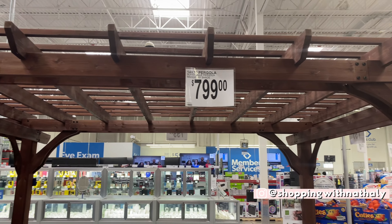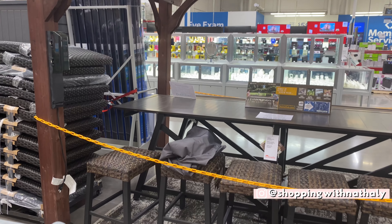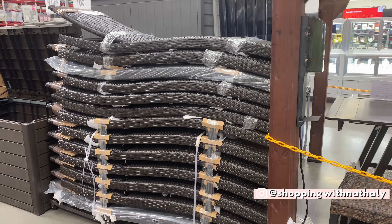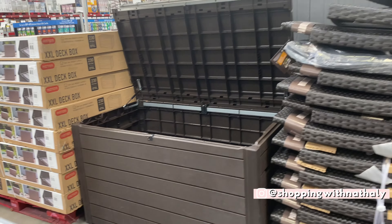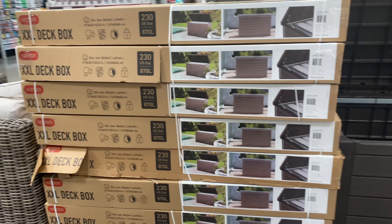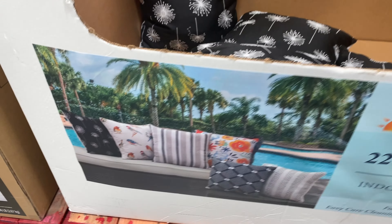You guys seem to really enjoy my Lowe's video where I show you a lot of decor items at a store where you wouldn't usually go to buy that, so I decided to show you Sam's Club. I am a member of Sam's Club, but if you're not, I really hope this video can give you an idea of the things you can find. There are a few things from Sam's Club, home decor wise, that I think are such a good price for such great quality, and those are the things I wanted to share with you today.